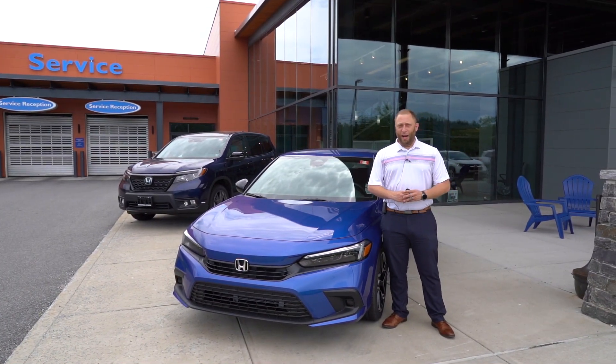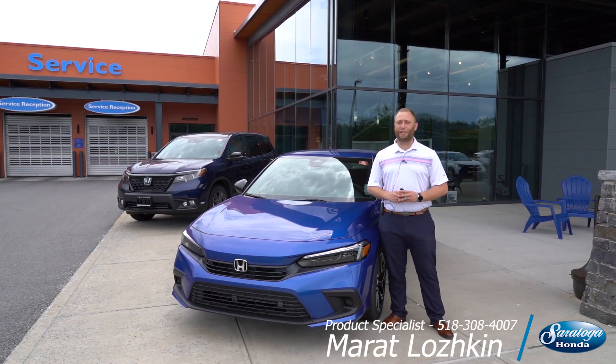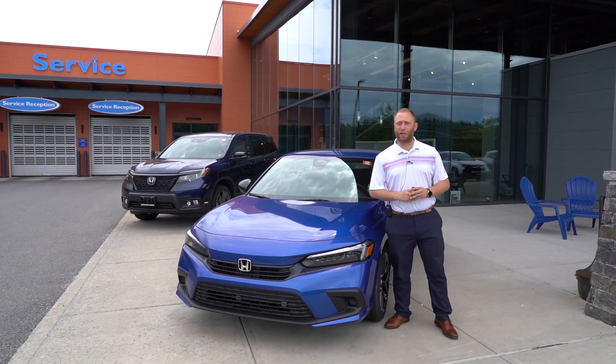Capital Region, my name is Murat and I am here at Saratoga Honda, standing beside the brand new, fully redesigned 2022 Honda Civic. And I want to tell you all about what's new with the Civic.